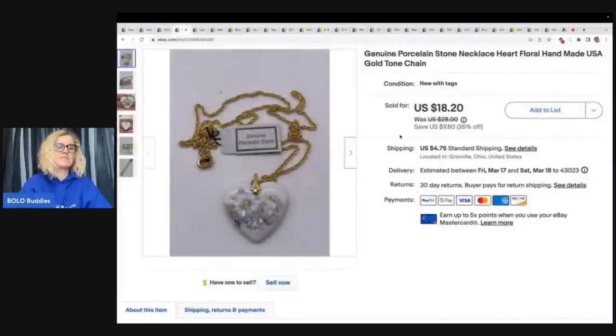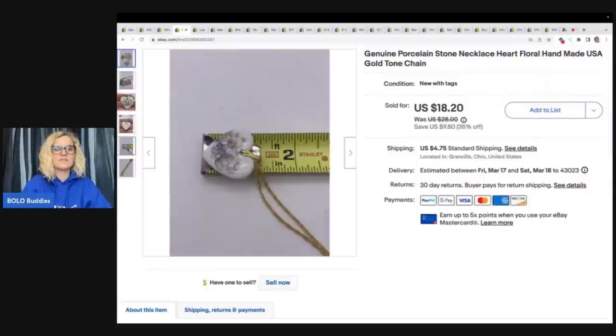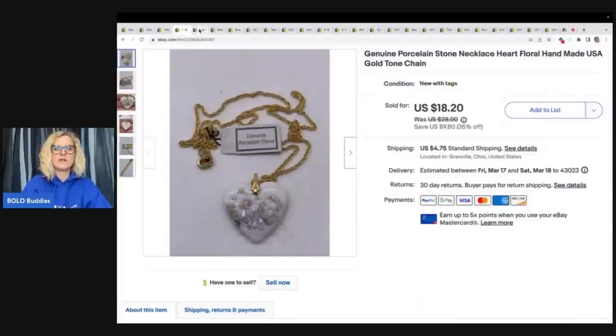This also came out of a dibble box that I purchased from Donatella Botolino, and I sold this for $18.20 plus shipping. It is a porcelain stone necklace and it's still got the original tag on it. I use a caliper and not a tape measure — definitely recommend a caliper, looks much nicer.